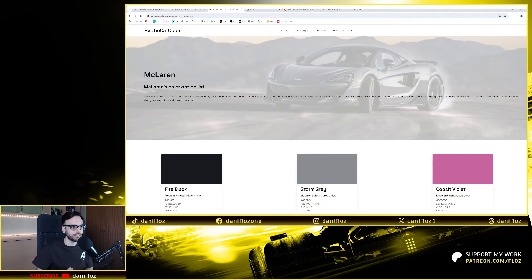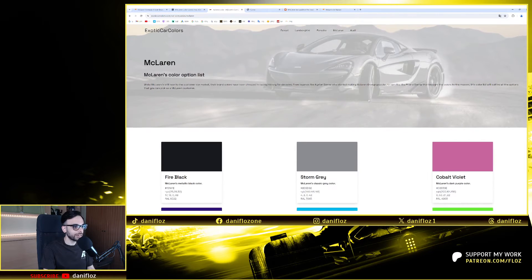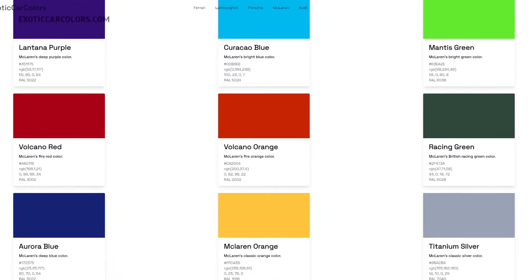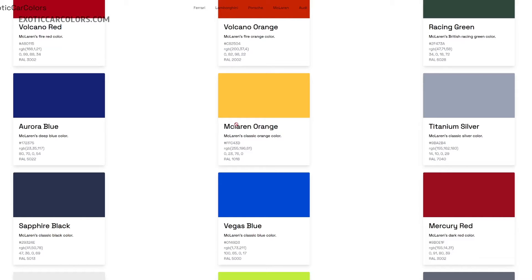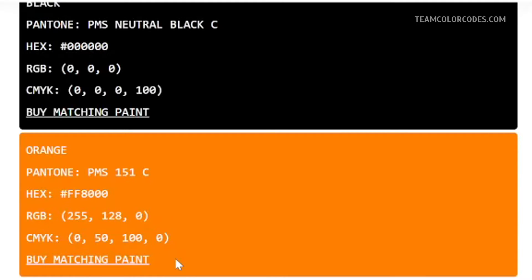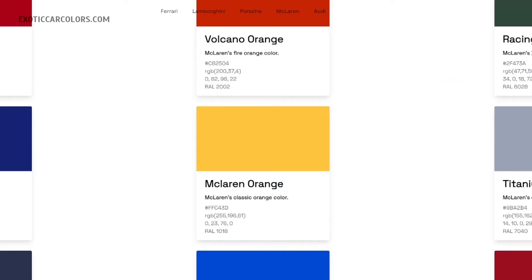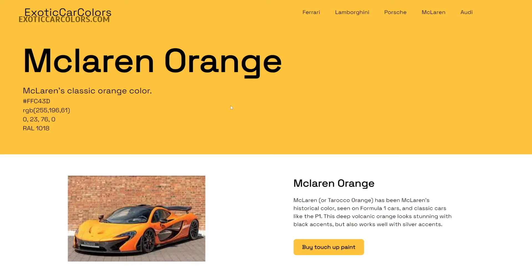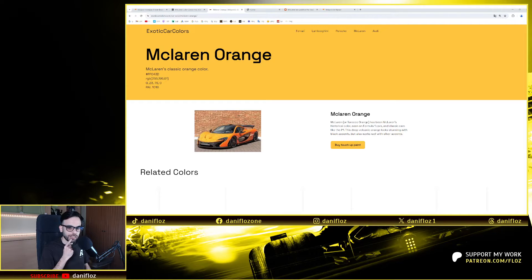This is very interesting because McLaren also designs road cars. I found the website exoticcarcolors.com, which compiles the colors of the most prestigious car brands creating road cars — Ferrari, Lamborghini, Porsche, McLaren, Audi. In the McLaren section you can see all the colors you can choose when you buy a McLaren road car. One of them is the McLaren Orange, and as you can see, this McLaren Orange is different from the Papaya that the Formula 1 team is using — it's much lighter. You can even think for a moment that it's yellow. That led me to start thinking that McLaren designed this Ayrton Senna livery using this McLaren Orange.